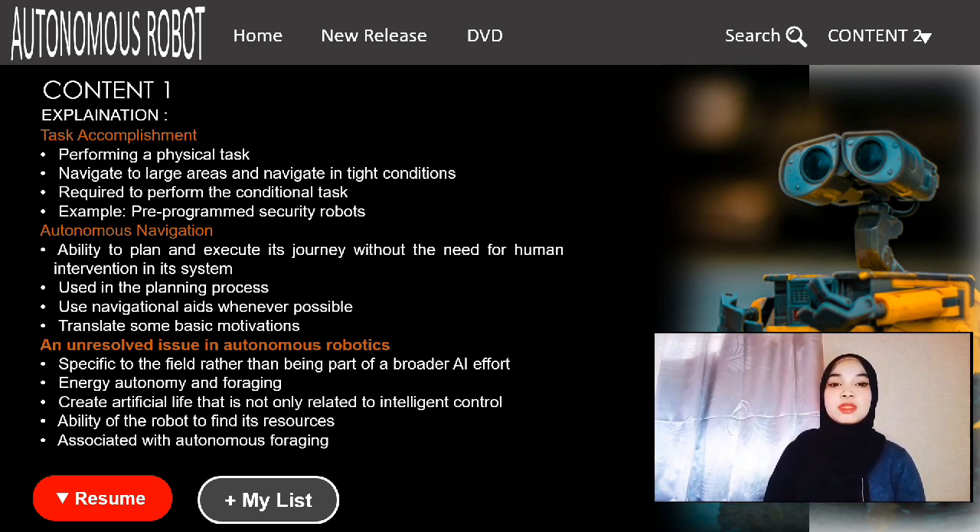The robot is then required to perform a conditional task, which is the next level of performance in autonomous tasks. Autonomous navigation refers to a robot's ability to plan and execute its journey without the need for human intervention. In some cases, remote navigation aids are used in the planning process, whereas in others, the only information available is sensor input from the robot itself.